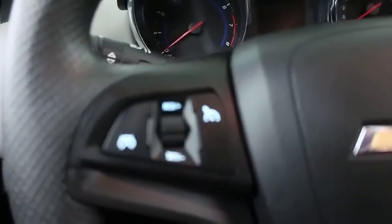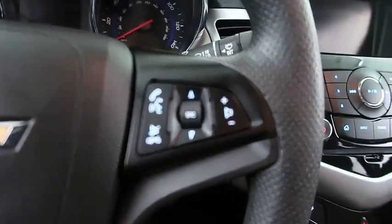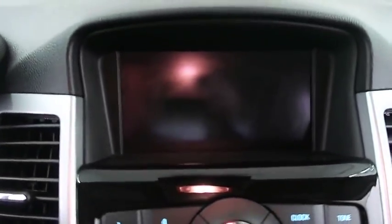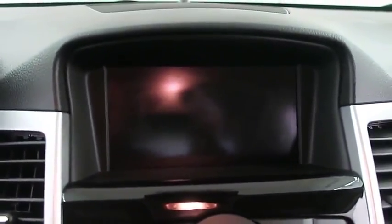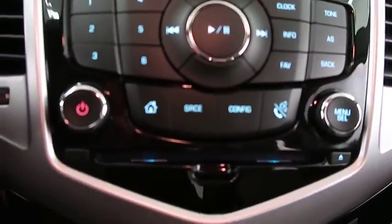Stepping inside, on the left of the steering wheel there are cruise control buttons, and on the right-hand side you have audio controls. This is equipped with OnStar. Coming down to the center, there's a touch screen display — this is where your backup camera will show. You do have capabilities for Sirius radio, and there is a CD player and AM/FM radio.